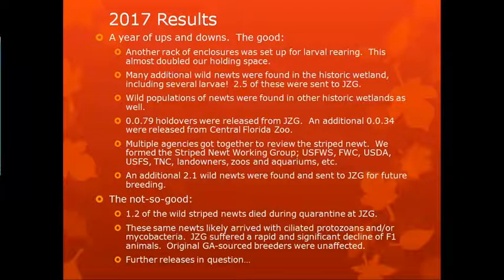We got a lot more interest in this Striped Newt Program, so we decided to form the Striped Newt Working Group — a combination of U.S. Fish and Wildlife Service, Florida Fish and Wildlife Conservation Commission, USDA, U.S. Fish and Wildlife, The Nature Conservancy, private landowners, zoos and aquariums, and other non-profit non-government organizations. Everybody sits down once a year and goes over plans, news from the field, news from captivity, etc.